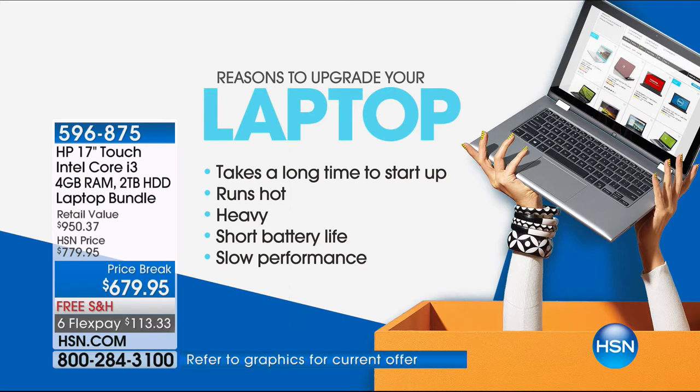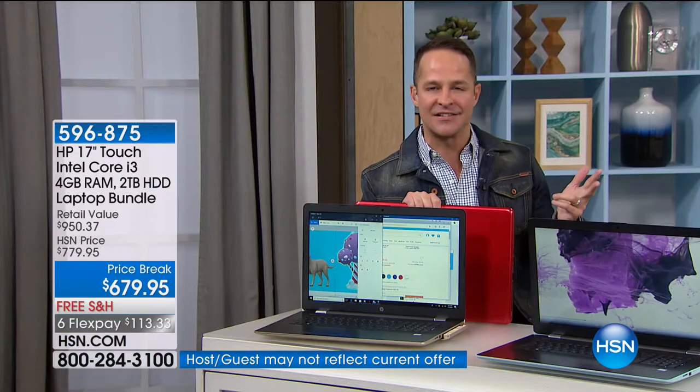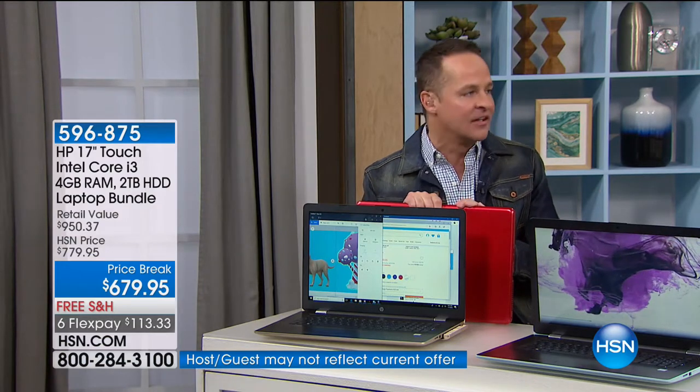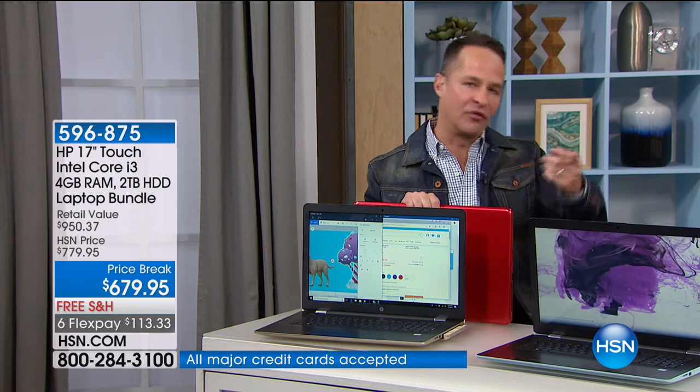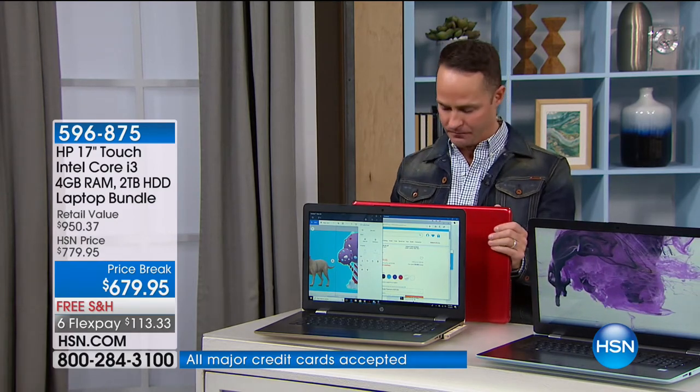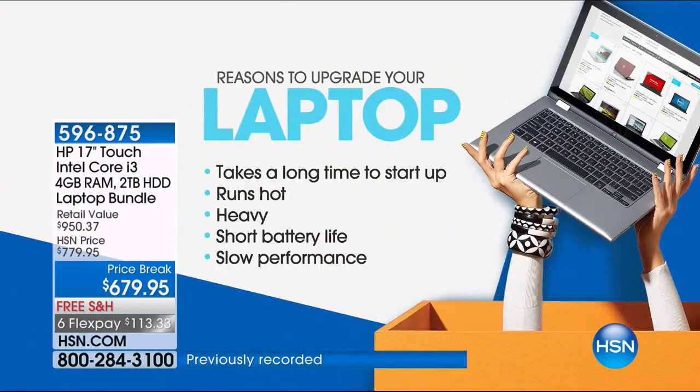The longest battery life I've ever seen. When you consider this is Intel, 17-inch, and touchscreen, and it still has a nine-hour battery life — that's longer than a tablet. And it's hundreds of times more powerful. If your computer takes too long to start, this computer is almost immediate. If your computer runs hot, this stays cool to the touch — it has HP CoolSense built in. If your computer is heavy, this weighs 5.75 pounds. You see a 17-inch computer and most people think 8 or 9 pounds — no, less than 6 pounds.